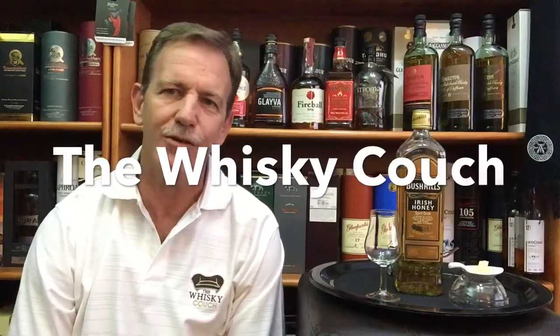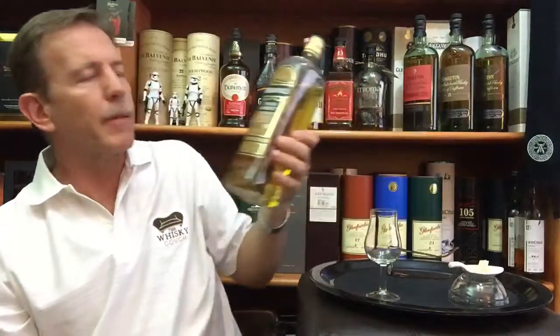Welcome back to the Whiskey Couch with me, Gustav Muller, as your host. This video episode is the first in a short series that I'm doing on some of the best whiskey-based liqueurs available. And the first one: Bushmills Irish Honey.